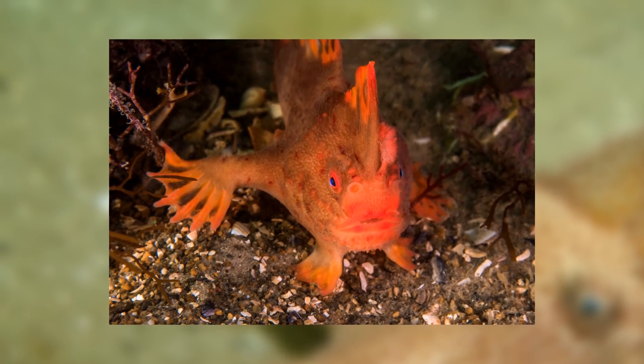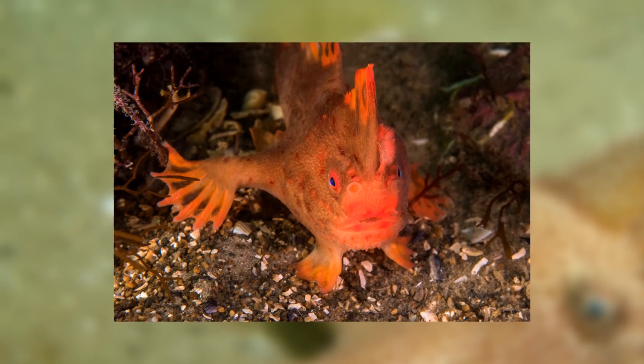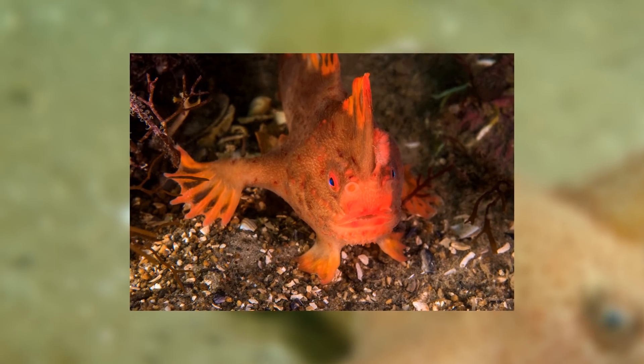In the case of the smooth handfish, it isn't unknown for species thought to be extinct to come back — we call these Lazarus taxa. It might just be that we haven't found any in the last 200 years, not that there aren't any. That might be wishful thinking, but I do hope it's right.